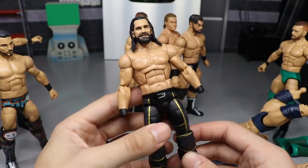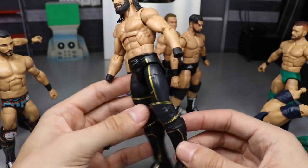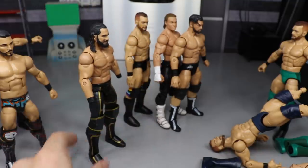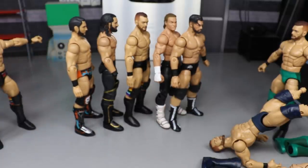Then we have the Money in the Bank 2018 Seth Rollins custom with the WrestleMania attire — the belt buckle detail, the Seth Rollins logo, gold kick pads, and gray going all the way around. Really nice. I've done that attire many times for commissions and I can do it on autopilot at this point.